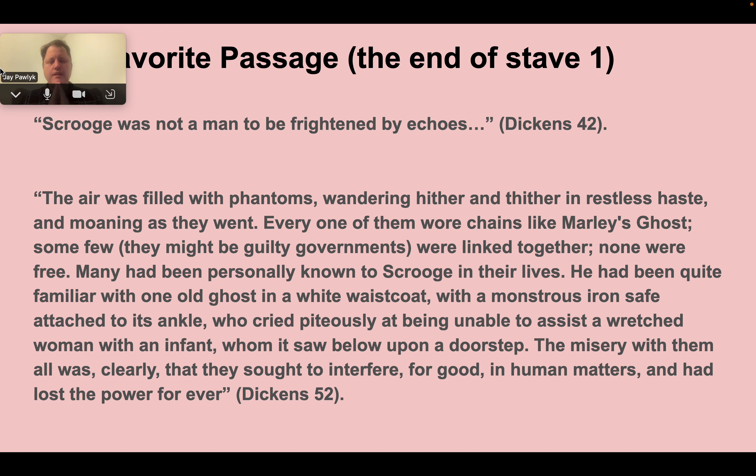The air was filled with phantoms, wandering hither and thither in restless haste and moaning as they went. Every one of them wore chains like Marley's ghost. Some few, they might be guilty governments, were linked together. None were free. Many had been personally known to Scrooge in their lives. He had been quite familiar with one old ghost in a white waistcoat with a monstrous iron safe attached to its ankle, who cried piteously at being unable to assist a wretched woman with an infant whom it saw below upon a doorstep. The misery with them all was, clearly, that they sought to interfere for good in human matters and had lost the power forever.